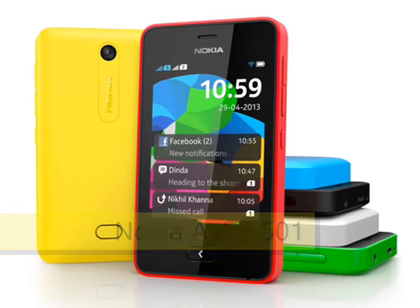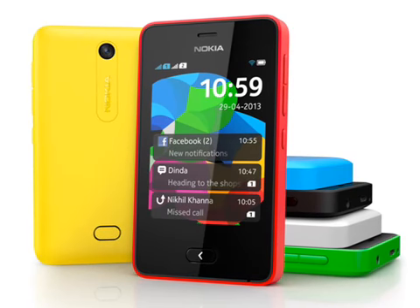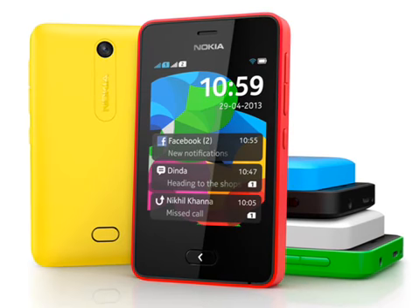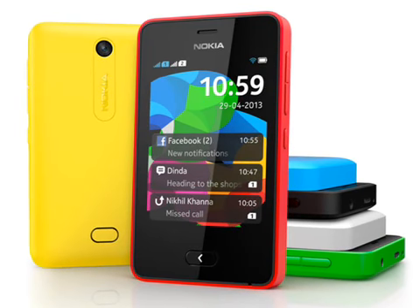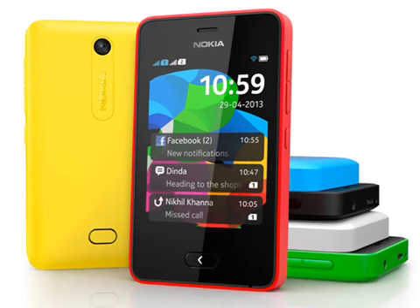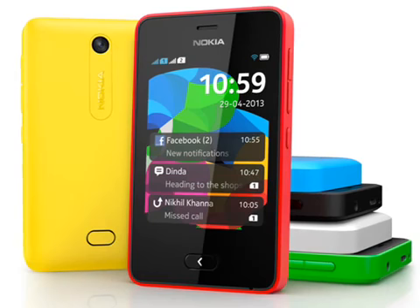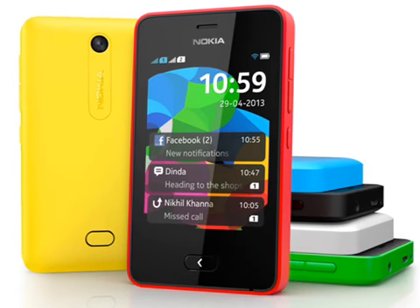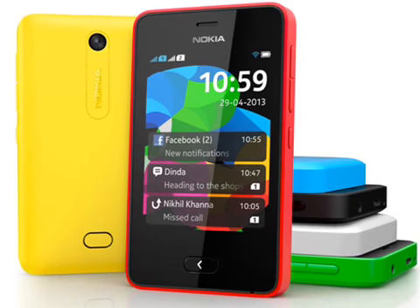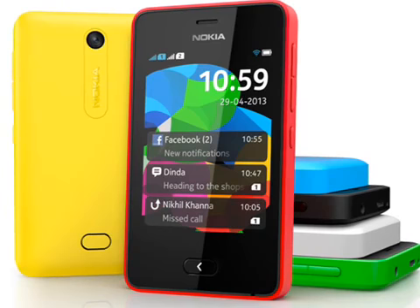Nokia Asha 501, expected June 2013. The new Nokia Asha 501 represents a significant evolution of the popular Asha line of handsets, with major changes under the hood as well as a new design that echoes many features of Nokia's Lumia range. Slated to cost around $99 before tax and subsidy, the Asha 501 is just a little bit cheaper than an ultra-basic Android smartphone.